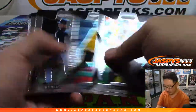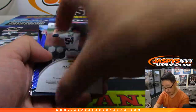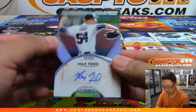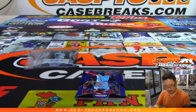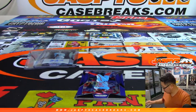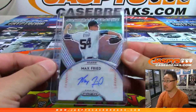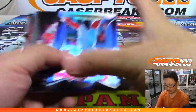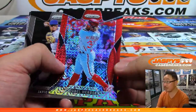And there's Anthony Rendon. Obviously, all the prices will depend on the product. And Max Freed is your third auto. Nice. And there's Odubel Herrera to /299.